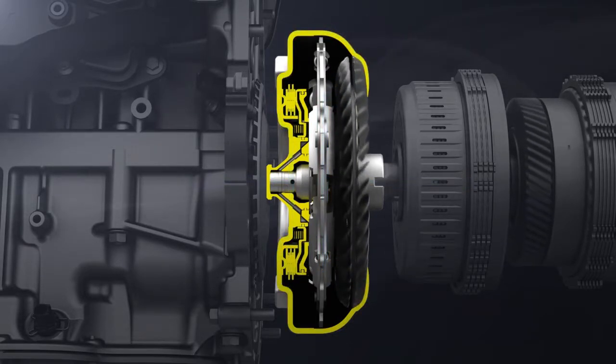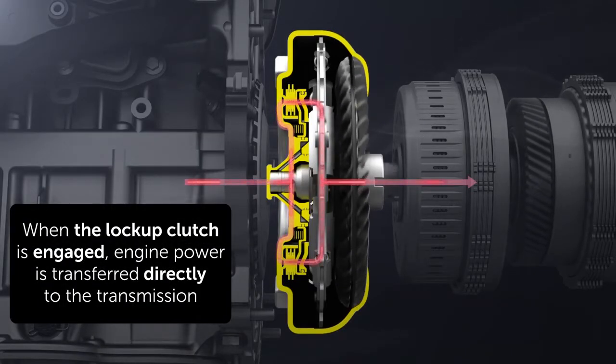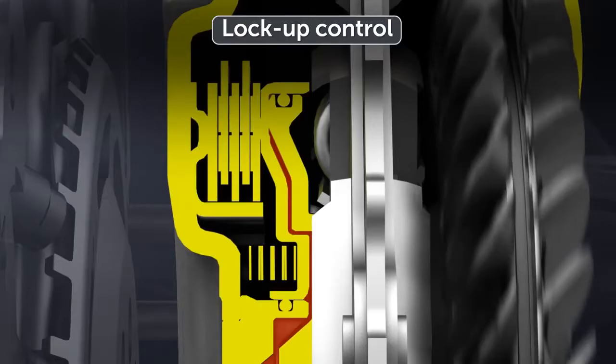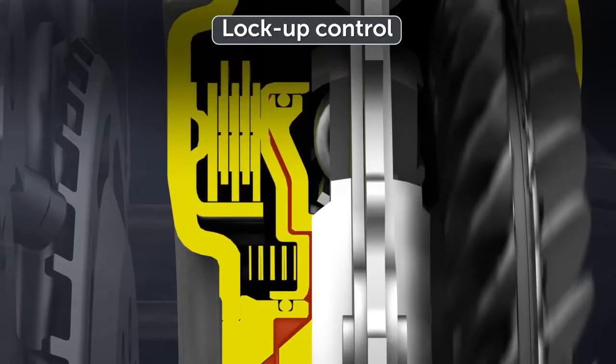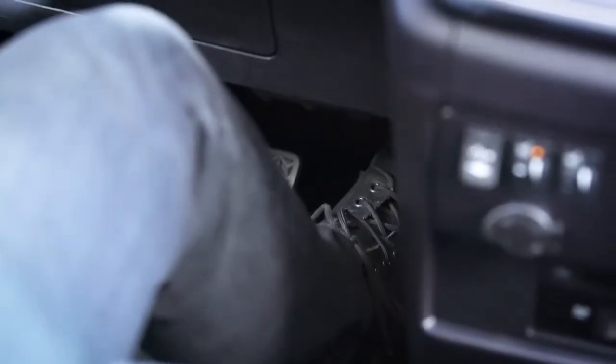With the direct-shift automatic transmission, however, the torque converter locks up much earlier and over a broader speed range to provide a direct connection, like that with a manual transmission. Lock-up control now operates at lower vehicle speeds, resulting in smoother response to accelerator pedal operation.